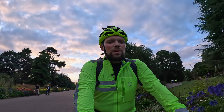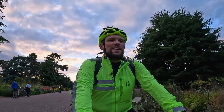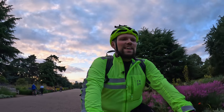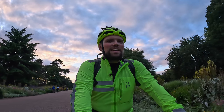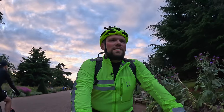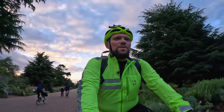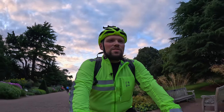I would definitely recommend bringing your kids to cycle throughout the place. What's close to my heart is that half of the people cycling in the gardens are cycling on Bromptons, which I think is absolutely amazing. So if you have not cycled here before, I would definitely recommend it — it's probably the cycling highlight of the year for me. Definitely circle this day in your calendar and give it a try next year if you didn't have a chance to do it today.